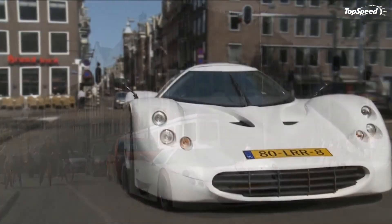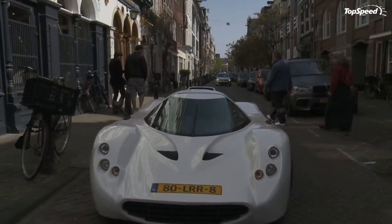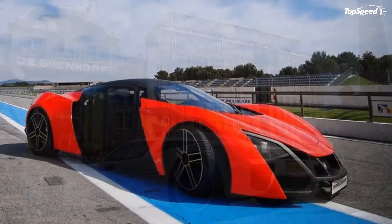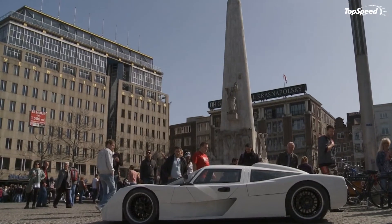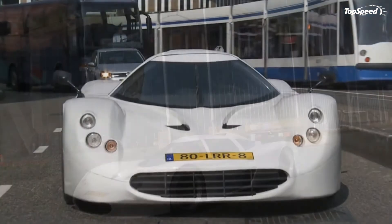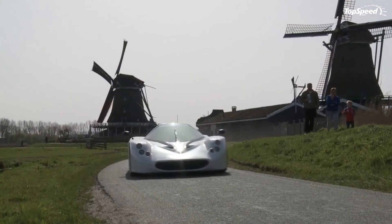Niche supercars have become the rage these days, especially in Europe, where they seem to come out of the factories at a more rapid pace than at any point in history. From the Netherlands there is the ISIS AM01 and the soon-to-be-unveiled AM02, and from Russia we have the Marussia B1 and B2.